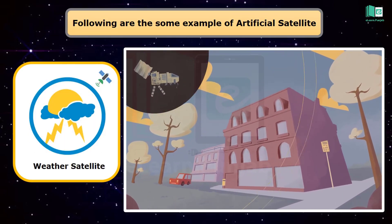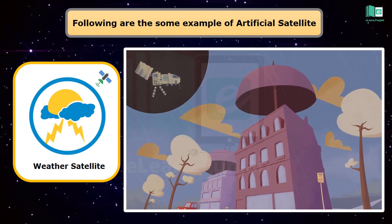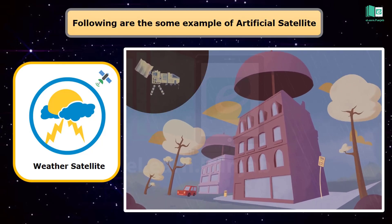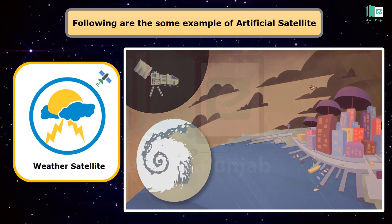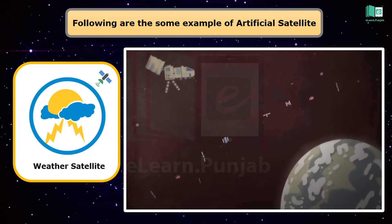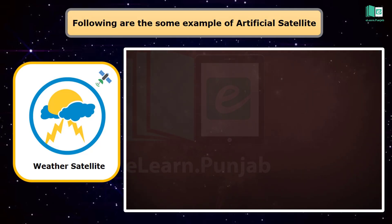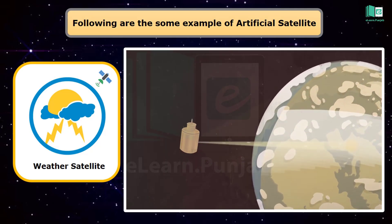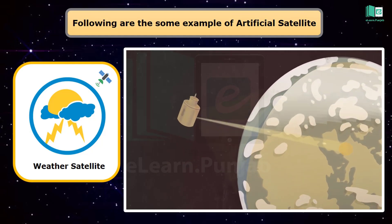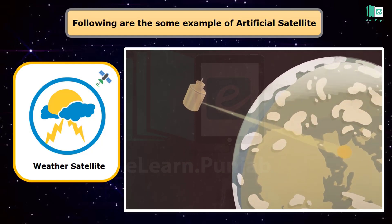A weather satellite is a type of satellite primarily used to monitor the weather and climate of the Earth. Weather satellites can be polar orbiting, covering the entire Earth asynchronously, or geostationary, hovering over the same spot on the equator.